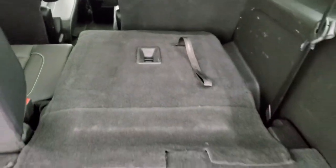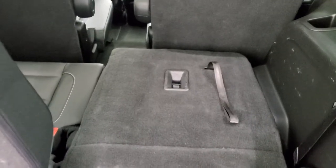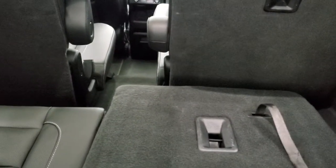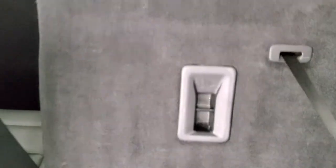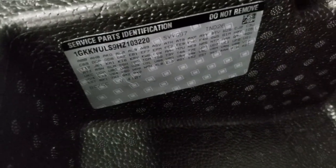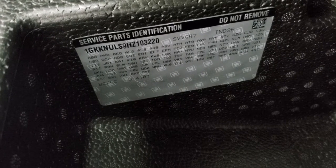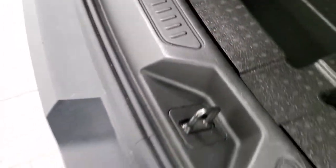Those seats do fold down — just pull the strap and push it forward. You can see just how nice and flat they go down. And when the second row is down, you've got even more flat space to store stuff. Those seats come up just like so. And then there's a little storage bin underneath here. This is also where your RPO codes are. Feel free to pause if you know your RPO codes.